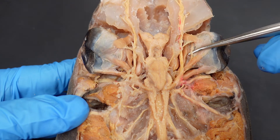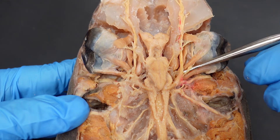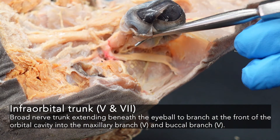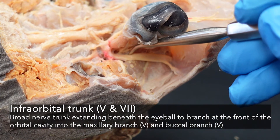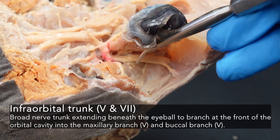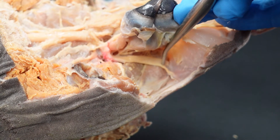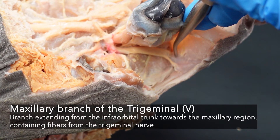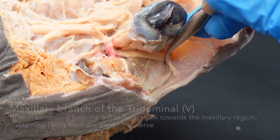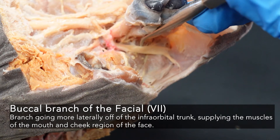If we move the eye up and out of the way, we can see the infraorbital trunk — again, a trunk combining fibers from both the trigeminal (number five) and the facial (number seven) — passing up towards the front of that orbit. You can see it splitting: a structure that aims more rostrally is the maxillary branch of the trigeminal nerve, nerve five; and a structure that projects more laterally is the buccal branch of the facial nerve, nerve seven. Both come off of the infraorbital trunk.